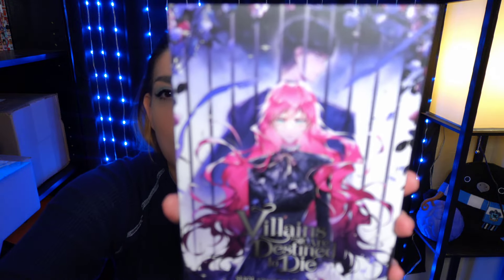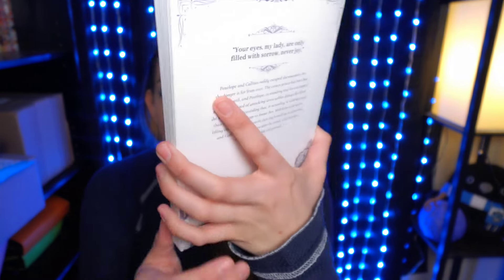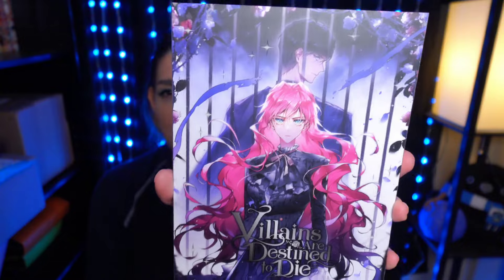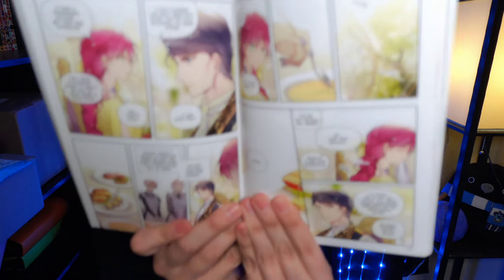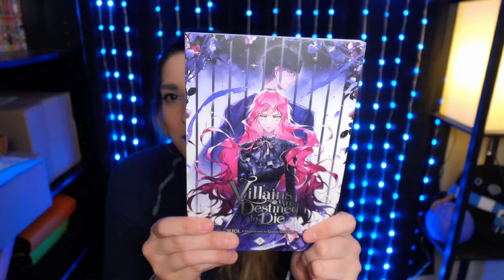I have Villains Are Destined to Die Volume 5. She's in jail right now, which is kind of crazy, so I'm really interested to see what's going to happen. I really do recommend this series — the art is so pretty and it's very colorful. The whole thing is in color, and I've read a couple of color manhwa now, and this is my favorite art style and coloring-wise. I just think it's gorgeous, so I really recommend this.